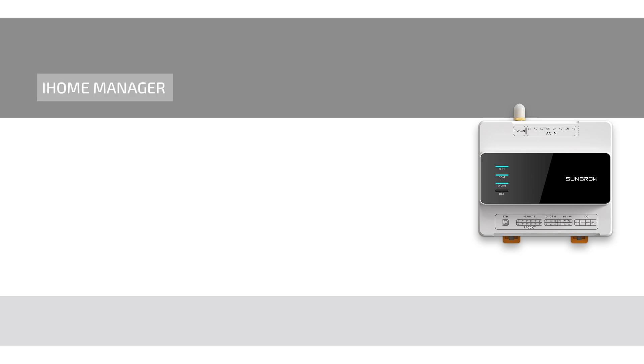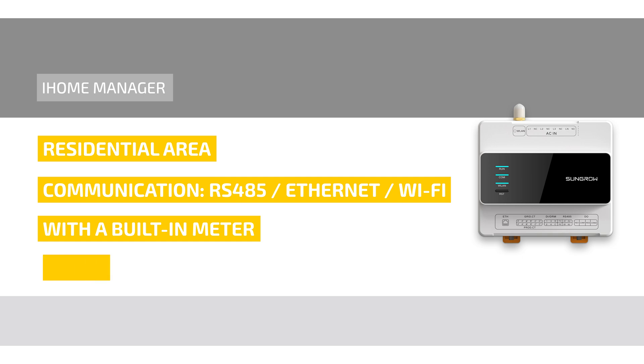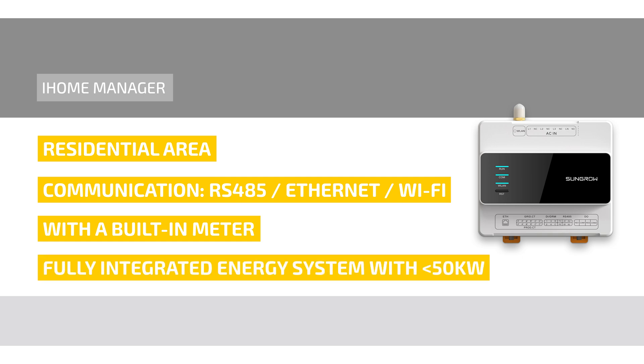The iHome Manager is the new core component for smart energy usage in residential systems. It supports both wireless and wired communications such as Wi-Fi, Ethernet and RS485, and comes with a built-in meter. You can connect up to five inverters such as SHT or SGRT, one SunGrow 22 kW AC charger and an SG ready heat pump to the iHome Manager, creating a fully integrated energy system with a total capacity of up to 50 kW.